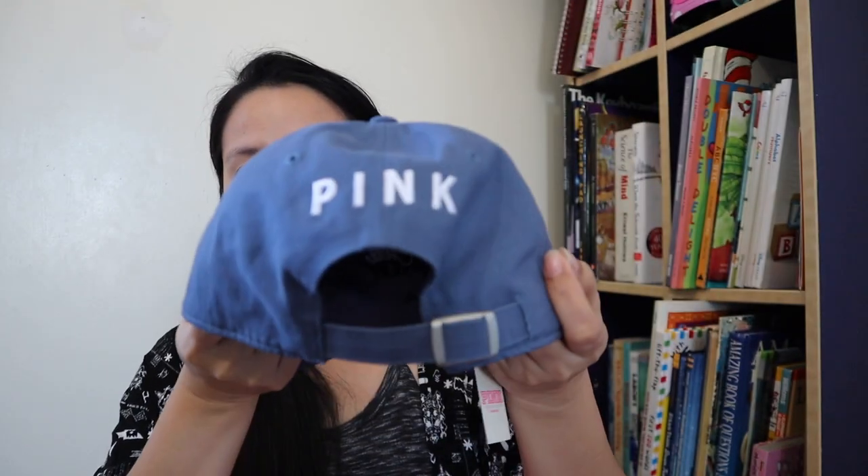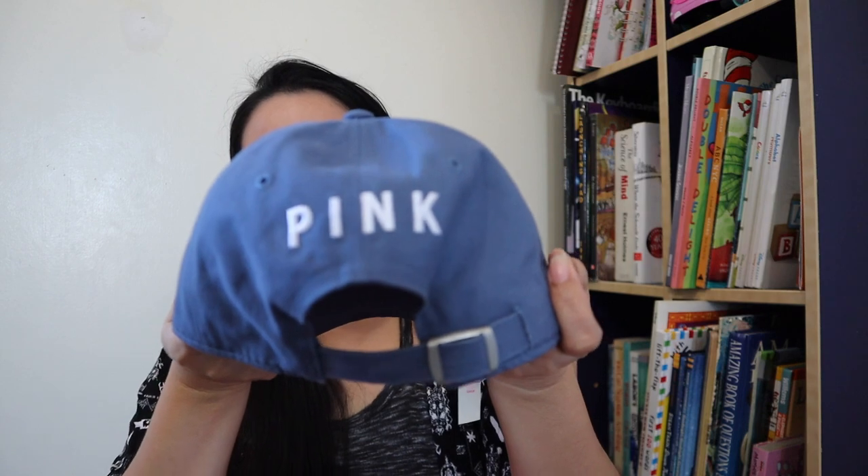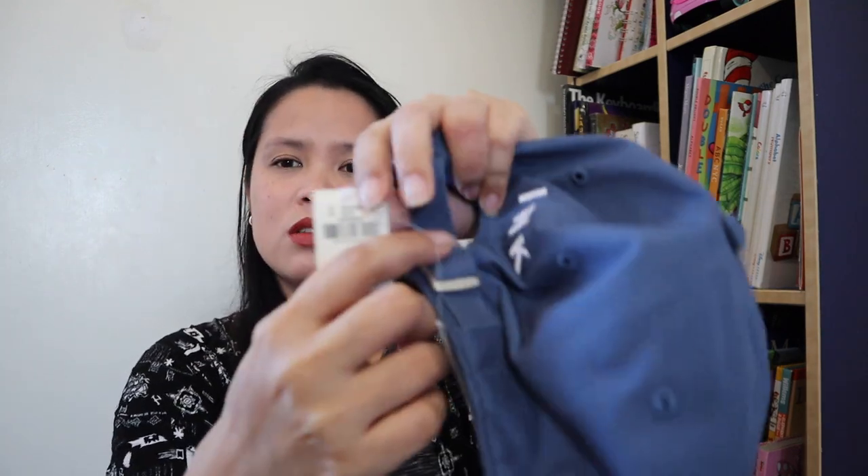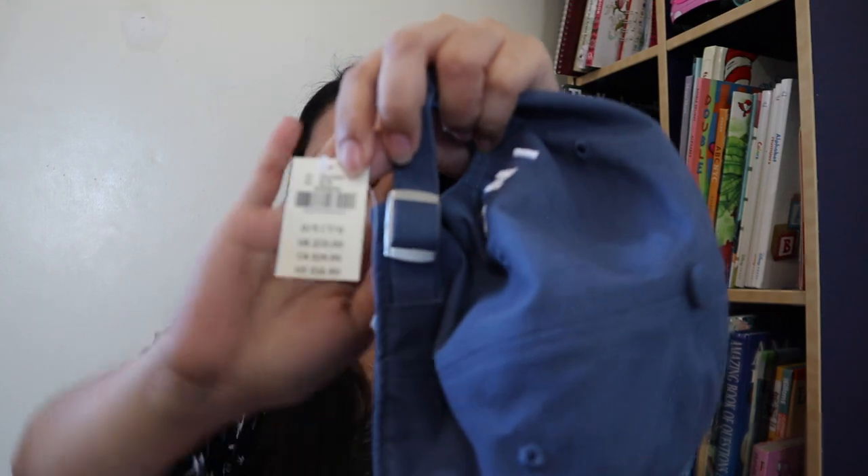The items in this bag were bought for $3.75. First is this baseball cap — ang ganda nito. It says 'chill vibes' on the front, and 'pink' on the back. The regular price is $16.50, but I got it for $3. Let me try it on. Ayan — may bago na tayong cap!